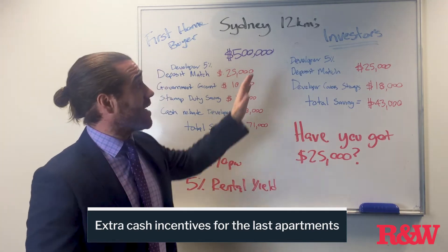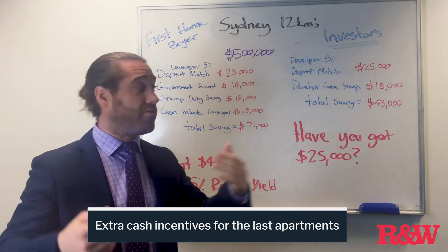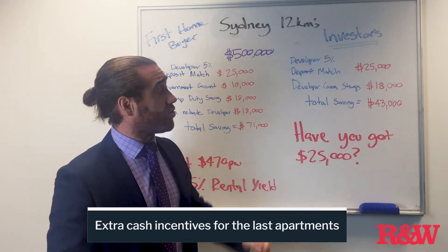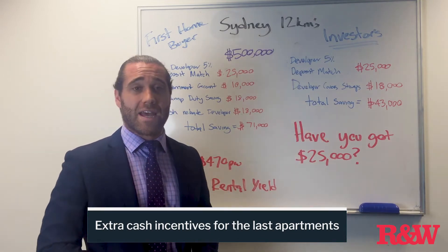For investors, you are also getting a developer 5% deposit match — you put in 5%, he puts in 5%, so $25,000 each. The developer is also covering your stamp duty of $18,000, so your total saving is $43,000.